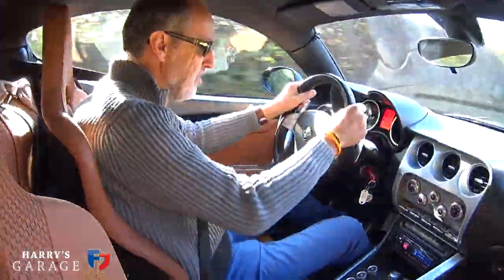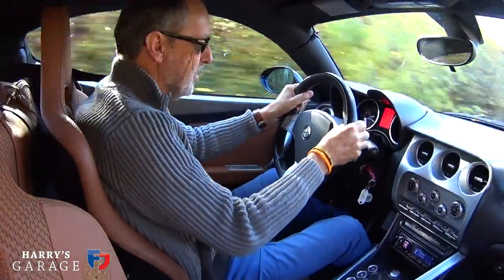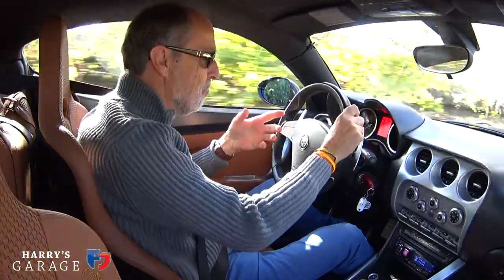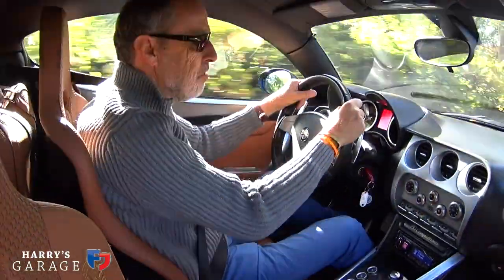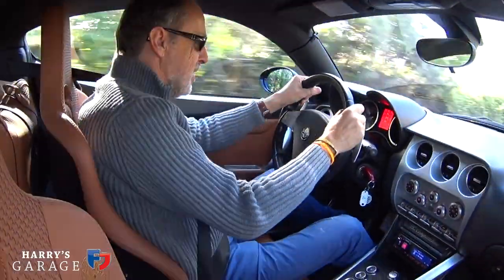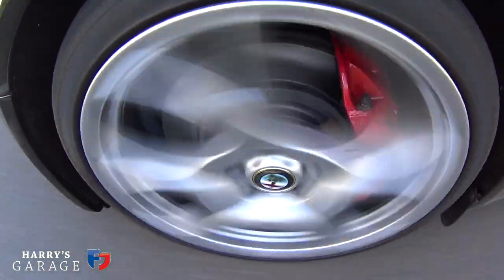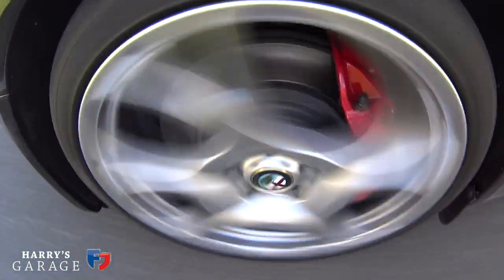8Cs were notorious in their day for not being the best riding cars in the world. They had a slightly stiff setup, but then they sort of rolled in corners, so it wasn't quite as sorted. The previous owner of this — not the current one — spent a fortune having it set up with new springs and dampers. The original set came with the car, but at the moment it's running on non-standard springs and dampers to improve the ride quality. Well, it's still not great. It's not transformed — this does feel very much like how I remember previous 8Cs.